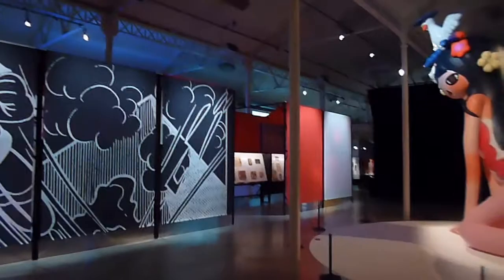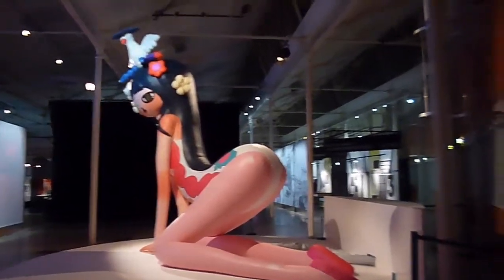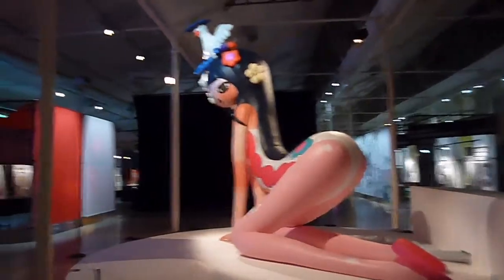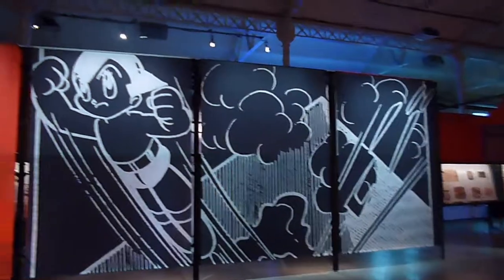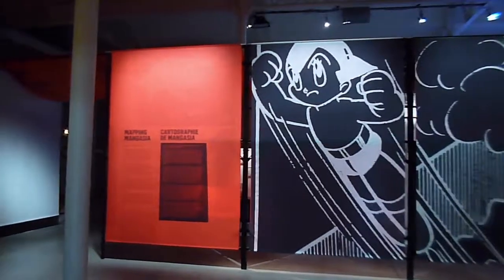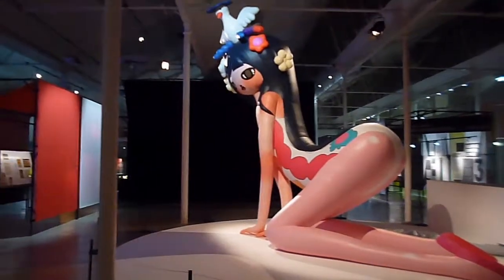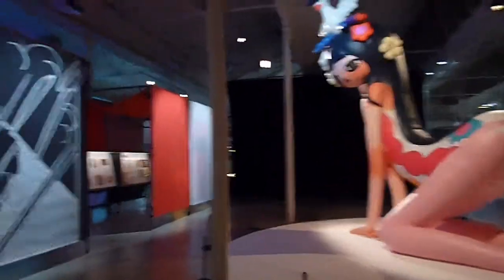Hi, Paul Gravette here. We're in Nantes at Le Lieu Unique, where I'm going to give you some brief tours of the exhibition Mangasia: Wonderlands of Asian Comics, which I've curated for the Barbican with a team of 20 advisors from across Asia. For the first time, the history and creativity of Asian Comics is presented all in one place in a thematic survey.